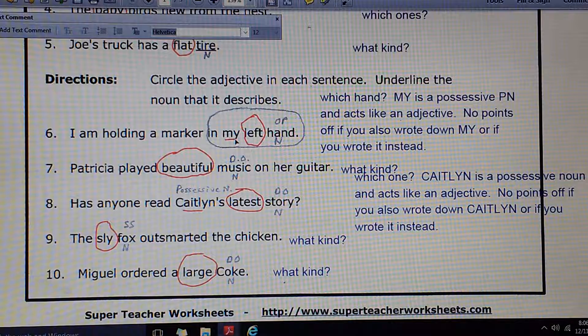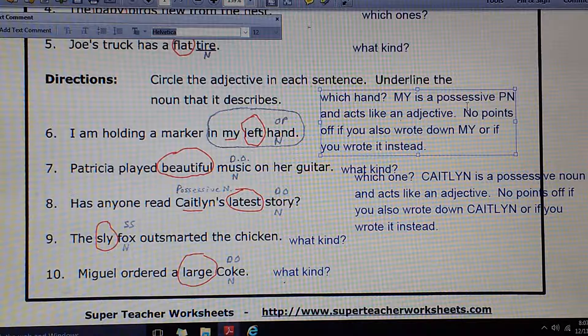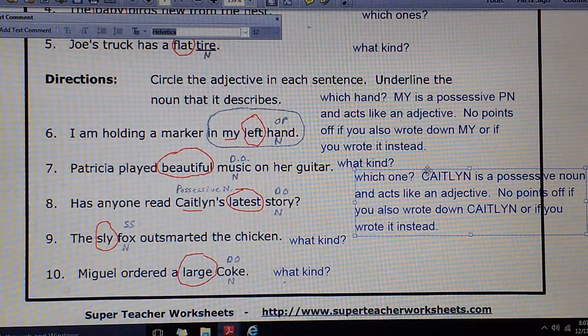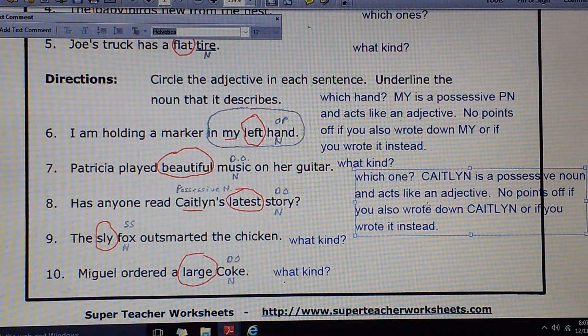Number 6: Am I holding a marker in my left hand? I'm asking the question which one about hand, and left would answer that. You should circle left. I will be a little flexible here — the word my could have confused this. My acts just like an adjective; it tells which one. My hand? Your hand? Her hand? Which one? It's describing a noun, but in the form of a pronoun, so we call it a possessive pronoun. Still, it acts like an adjective. So I will take off no points if you circled my instead, because both my and left act like adjectives.